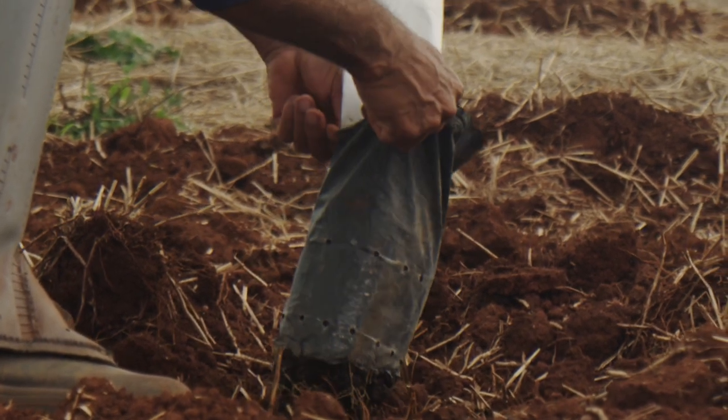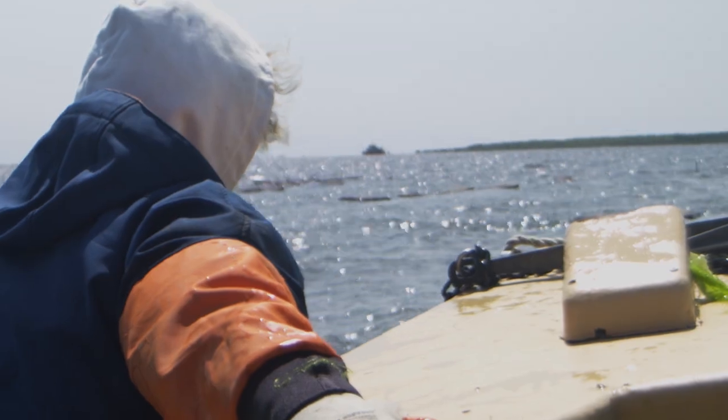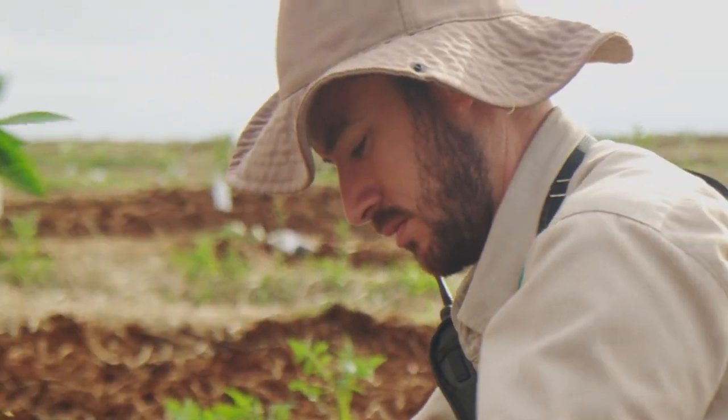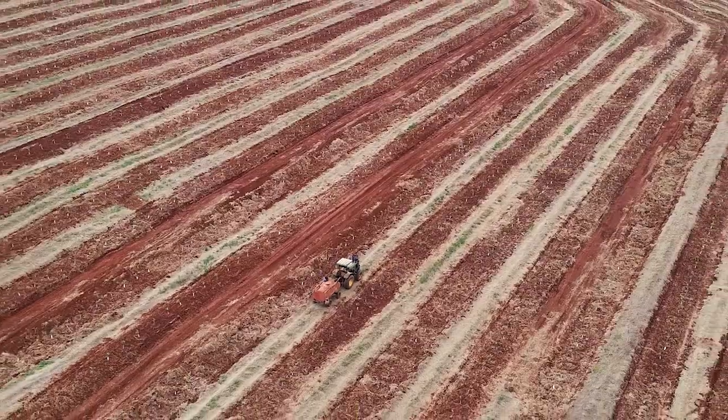AgraSteady is where agriculture meets aquaculture. It's a collaboration between chemists and designers. It's sustainable and biodegradable. AgraSteady is a product that you can put in soil and it balances soil moisture. It's a hydrogel made from seaweed, and we are developing it to help farmers keep their crops safe.